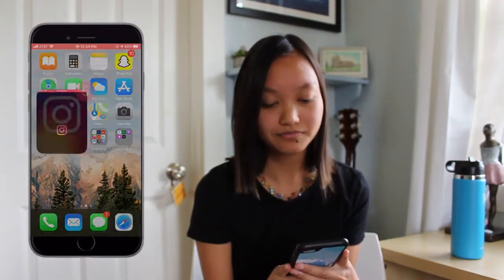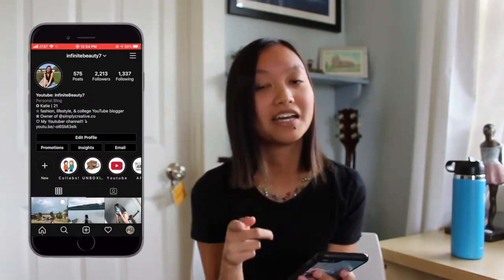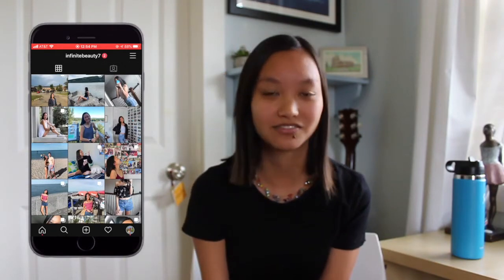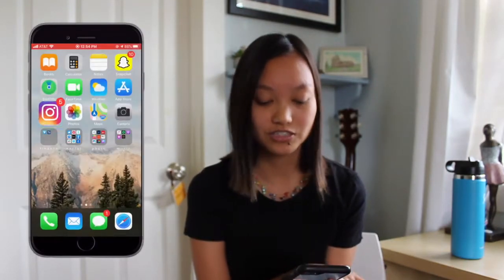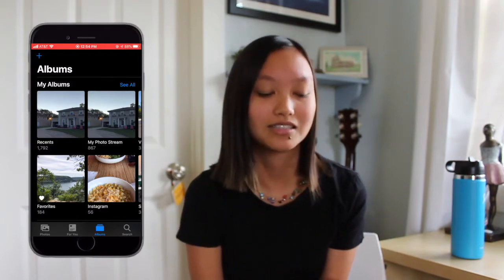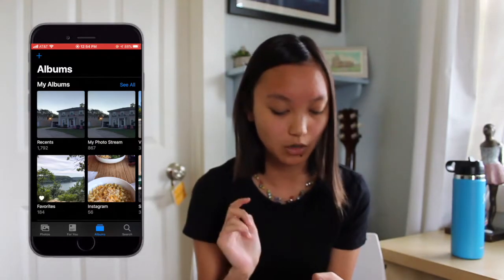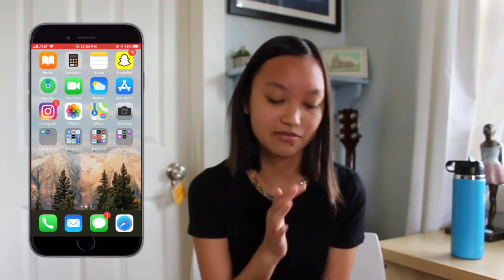Then we have Instagram — if you guys aren't following me on Instagram it's infinitebeauty7, definitely follow me. I try to post as much as I can and I'm starting to get into a more consistent feed. We have Photos — I think I have more photos than last time, over 1,700 plus almost 800, so that's an oops. I'm just really lazy and don't want to delete them. We have Maps, Camera, and then my finance folder.